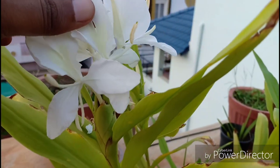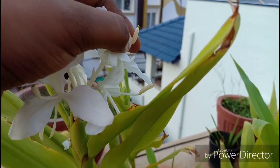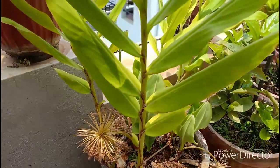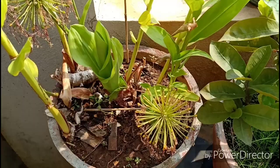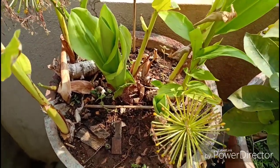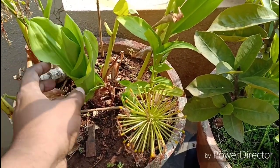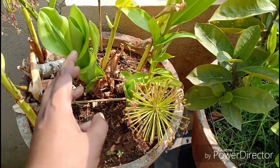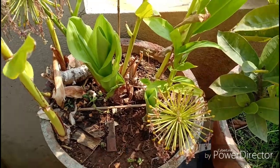In the ground it can become invasive, hence using a large size container to grow this would be advisable. I have grown this plant in a medium sized container which also houses the football lily. The football lily has pushed the rhizomes of the Hedichium to the surface and has probably succeeded in showing the ginger lily its place. But the only area the football lily cannot compete with the ginger lily is the fragrance.